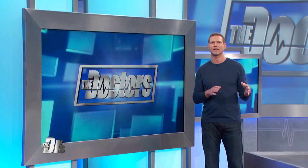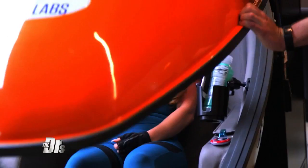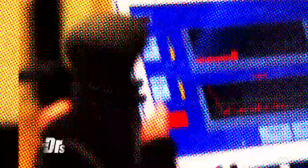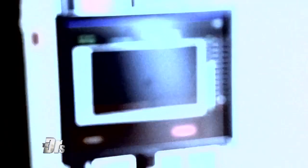Our investigative producer Leslie Marcus tried out a new fitness and lifestyle trend that claims to do just that. She's about to take us inside a biohacking gym called Bulletproof Labs. The concept: leveraging the most cutting edge technology to help the brain and body perform better in less time.